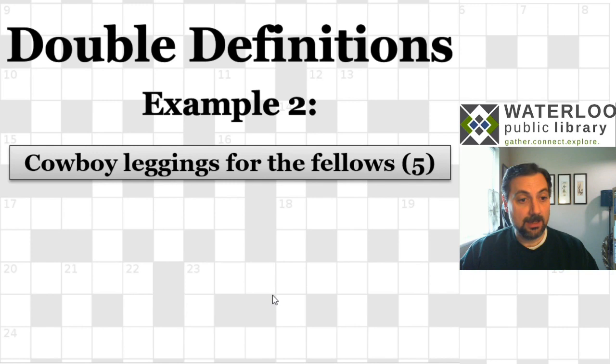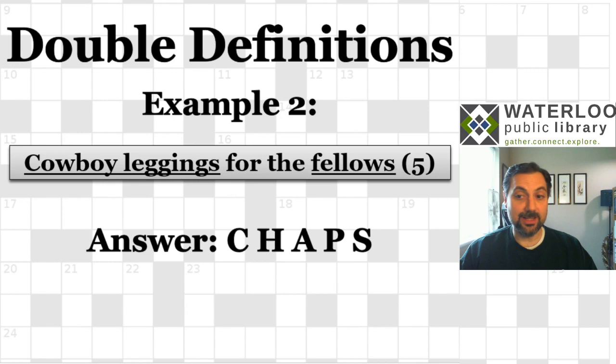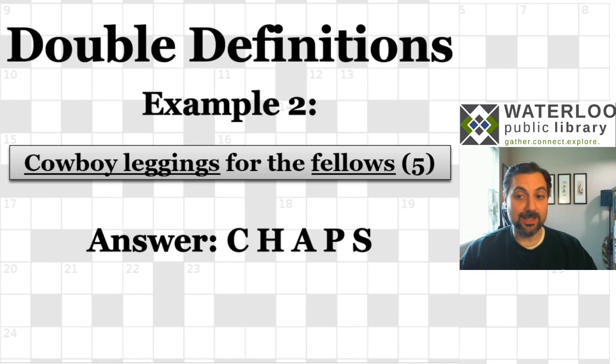So you just have to keep this in mind — sometimes all there are in a clue are two definition parts with no cryptic wordplay, just two different definitions of the same word. That's why they're called double definitions. Here's another example: 'Cowboy leggings for the fellows,' five letters. We're looking for a five-letter word that means cowboy leggings and also means fellows. The answer is 'chaps' — chaps are leg protectors worn by cowboys, and chaps also means fellows or guys.